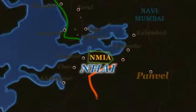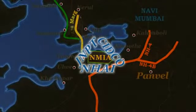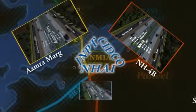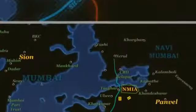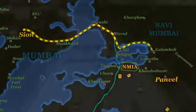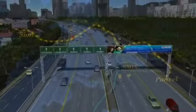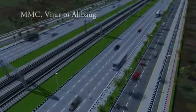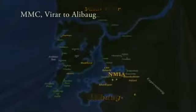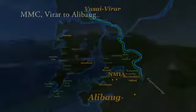NHAI, along with JNPT and CIDCO, is actively working on capacity augmentation of NH4B, Amra Marg, and SH54. Work on widening of the Sion-Panvel Highway to 10 lanes plus service roads is already underway. A multimodal corridor project — an eight-lane road with a metro along the central verge from Virar to Alibag — with a connection to NMIA is also proposed.